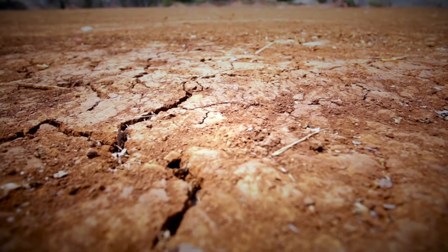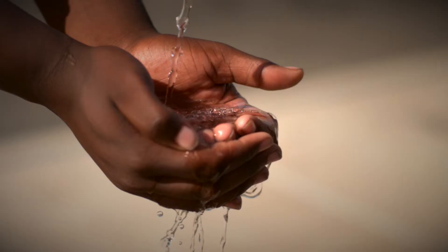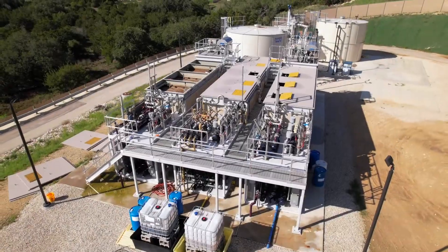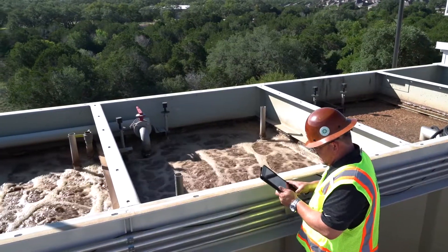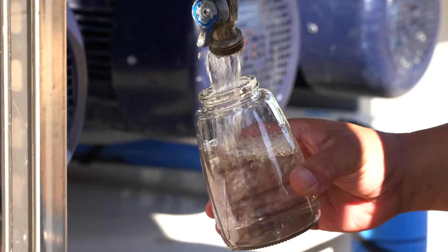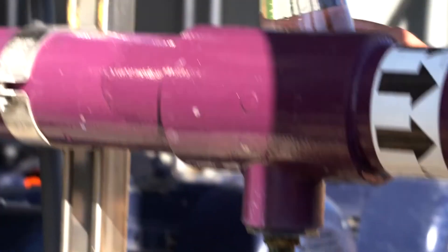As drought levels increase across the country and our water sources become more impaired, the demand for clean water is increasing. Membrane bioreactor systems are considered best available technology for treating wastewater and for producing high-quality effluent that's really suitable for the most sensitive type of environments and for the highest levels of reuse.